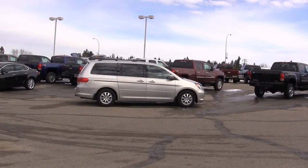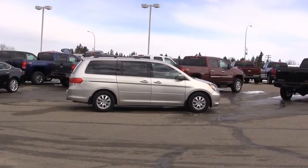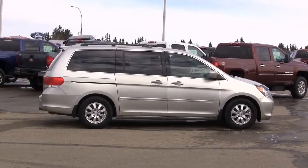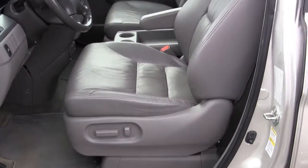With its tight turning radius, athletic suspension tuning, and responsive steering, the V6 complements the van's likable road manners, providing satisfying acceleration in virtually all situations. Power adjustable driver's seat with leather interior throughout.